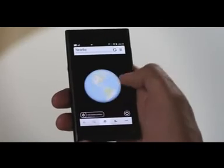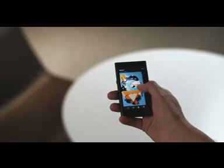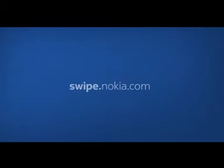It's all about making things simpler, whether you want to follow social networks, browse the web, or navigate using the best maps on the planet. It's all here, just a swipe away. Thank you.